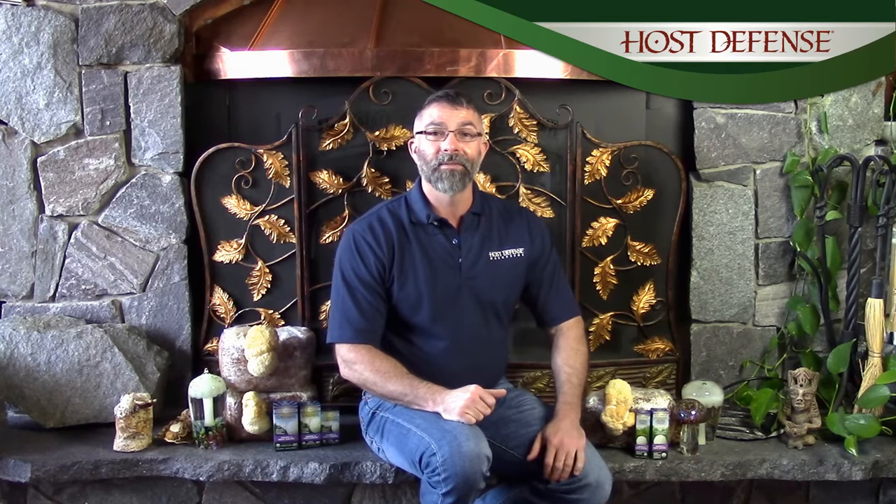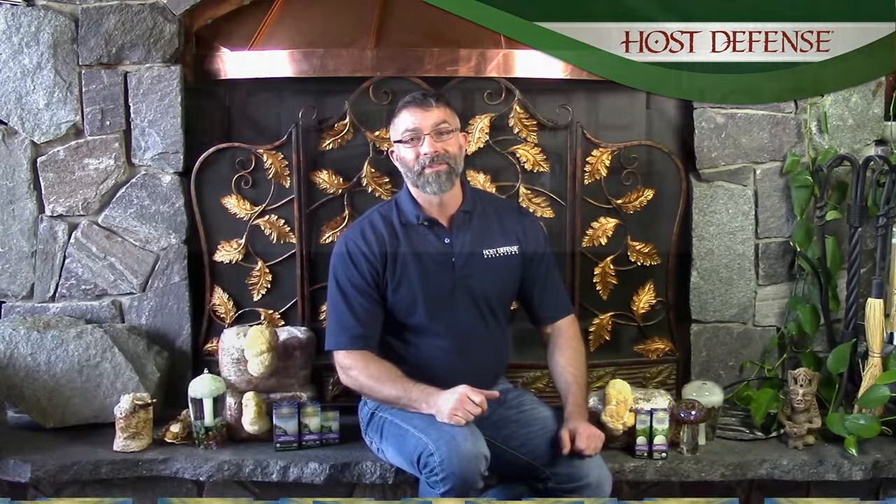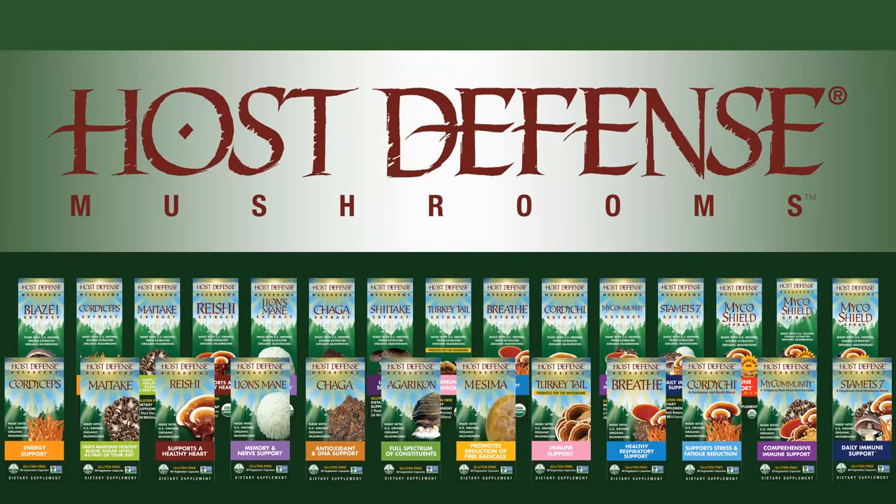Host Defense Lion's Mane comes in both capsules and liquid to fit your lifestyle. Thanks again for stopping by here at Host Defense and have a great day.